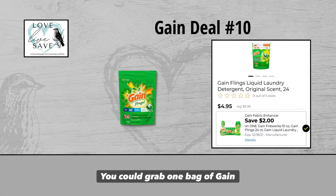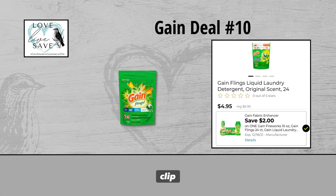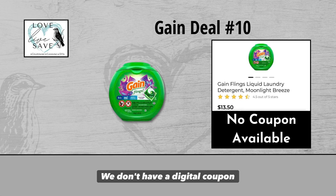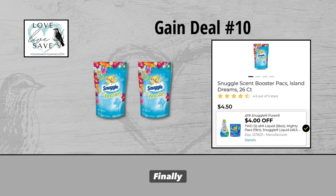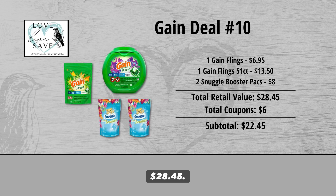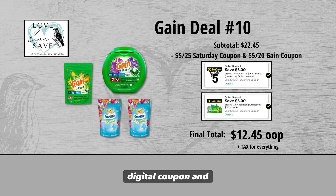For our tenth Gain deal, you could grab one bag of Gain Flings for $6.95 and clip the $2 off Gain Flings digital coupon. Grab one 51-count size tub of Gain Flings for $13.50 — no digital coupon for that one, unfortunately, but that's okay. And finally, grab two bags of Snuggle Scent Booster Packs — they're on sale two for $8 — and clip the $4 off two Snuggle digital coupon. Our total retail value comes to $28.45. With $6 in coupons, subtotal drops to $22.45. Minus the $5 off $25 Saturday coupon and $5 off $20 Gain coupon, the final total is only $12.45 plus tax.